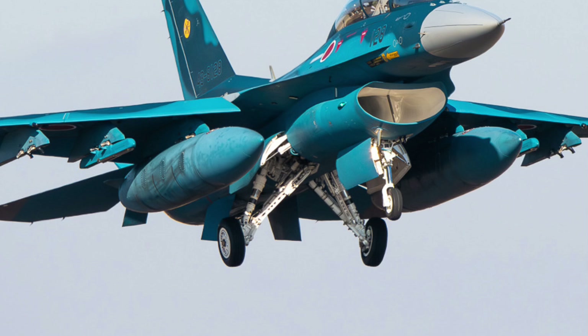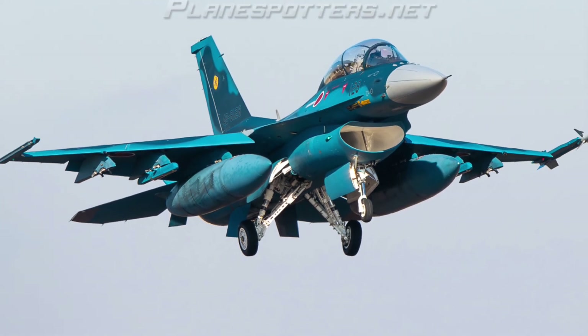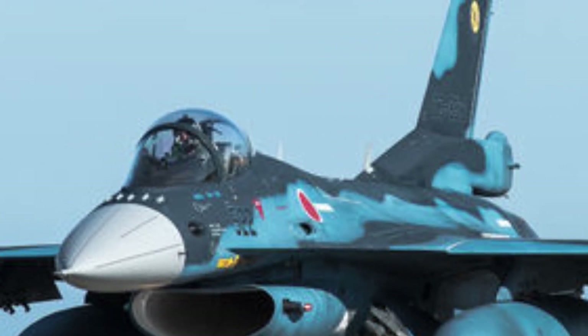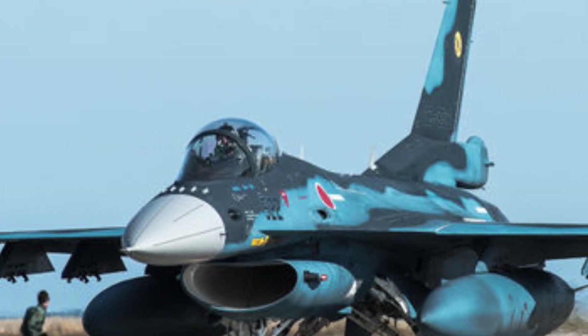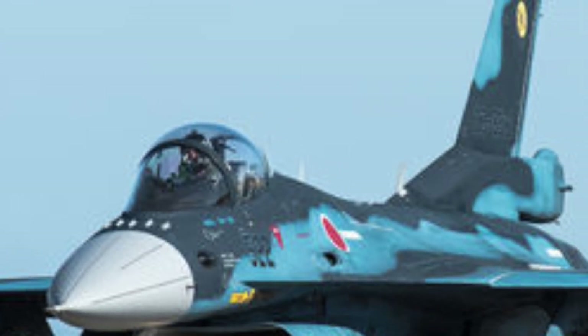The moment you see the jet, its presence is undeniable. The angular stealth geometry blends seamlessly with fluid aerodynamic contours, merging the cold precision of engineering with the elegance of a living creature. Every curve has purpose — every panel edge, every air intake, every wing sweep angle has been carefully shaped to produce minimal radar reflection and maximum airflow efficiency.